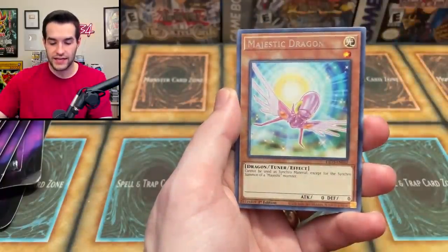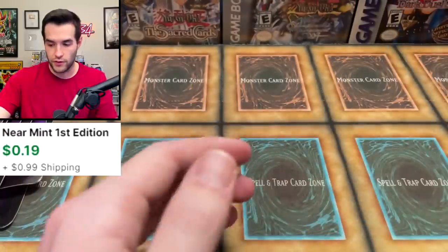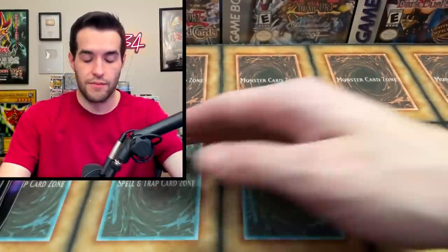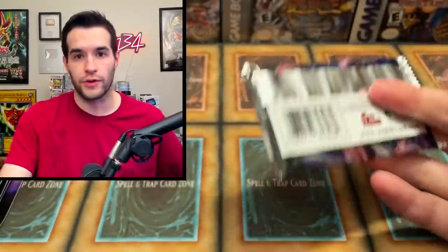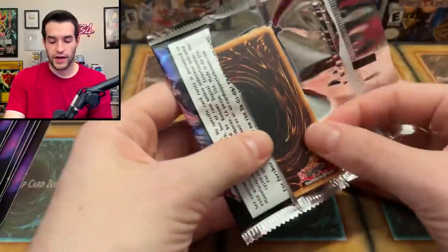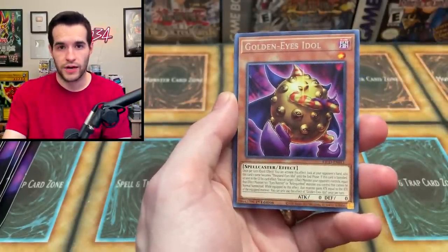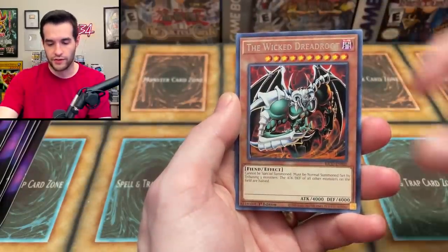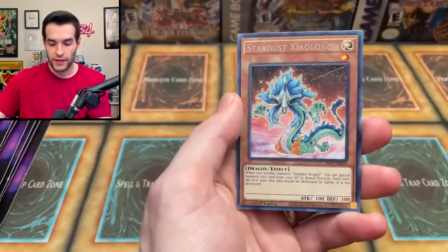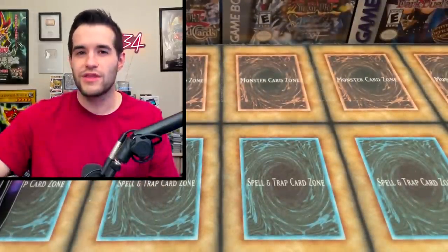We've got the Wicked Avatar, Numbers C39 Utopia Ray, and Rivalry of the Warlords — that's a nice Collector Rare. We've got Arcana Extra Joker and Winter Rose Cloisters. This is just the normal ratio — we've pulled nothing through five packs. That's just normal with Collector Rare sets, and it just shows you why I don't like them. Not that I don't like the cards inside — I just don't like how hard it is to pull stuff. I think there should be cards that are hard to pull, like the Collector Rares, but not everything should be so hard.